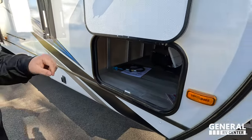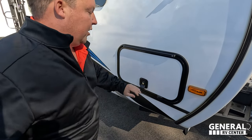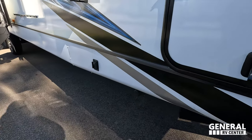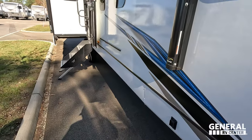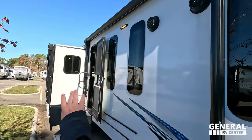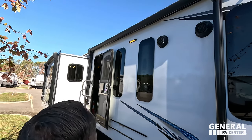Right over here we do have a little bit of storage underneath. You can see the cooktop is right there and it does connect to that outside kitchen. We do have electric stabilizing jacks — just push the buttons. There's also a propane quick connect right there for a grill on the outside.